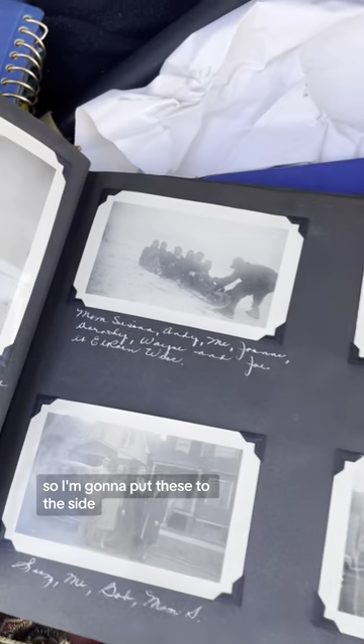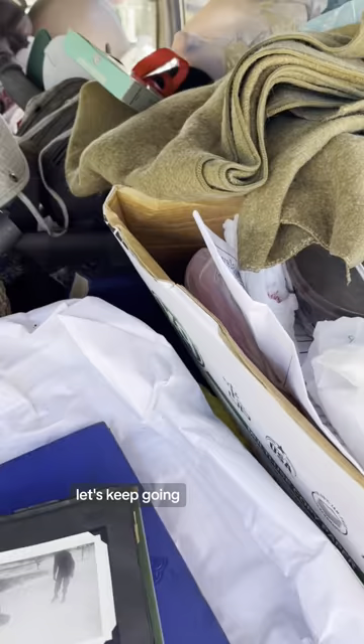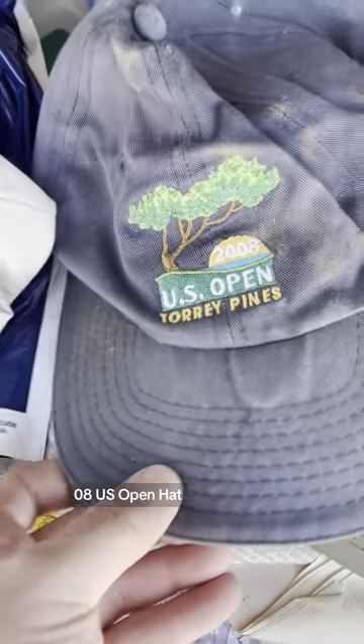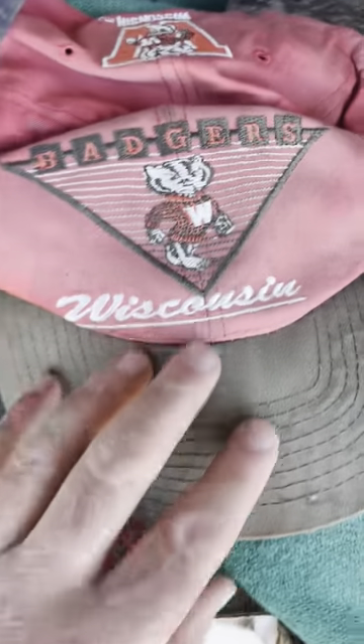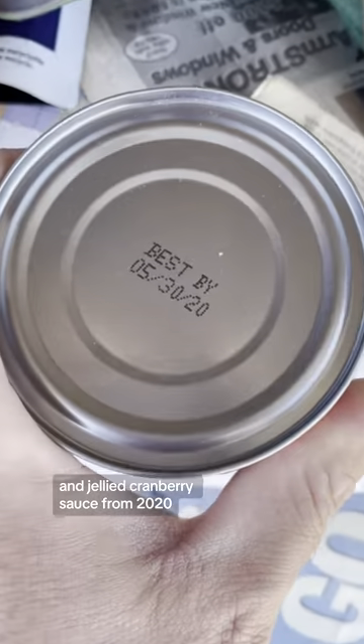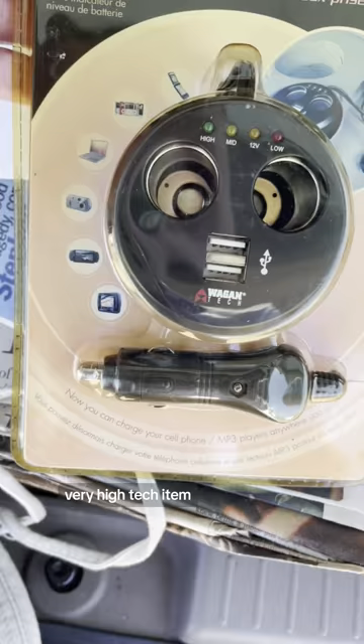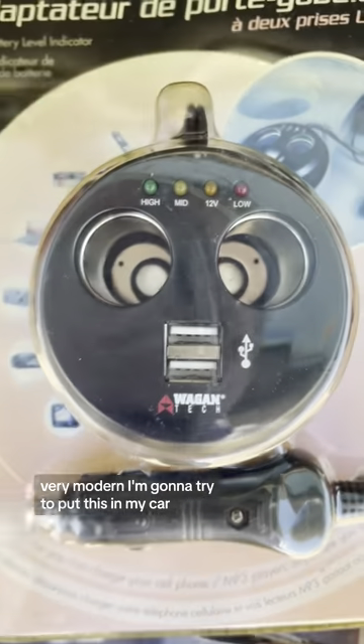I'm going to put these to the side and keep going. We just found a Coors Cutter hat, a 2008 US Open hat, a Wisconsin Badgers hat, and jellied cranberry sauce from 2020. There's also a cup holder adapter — very high-tech item, very modern. I'm going to try to put this in my car.